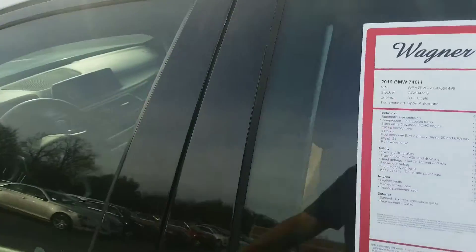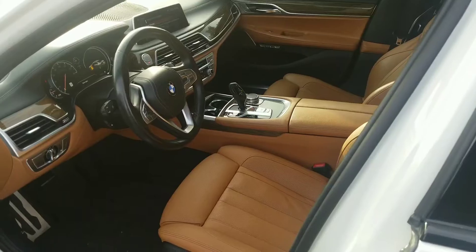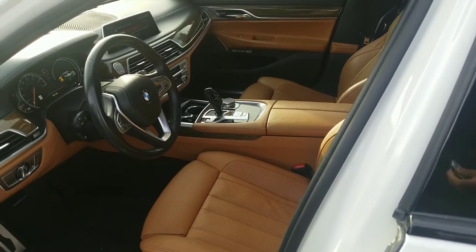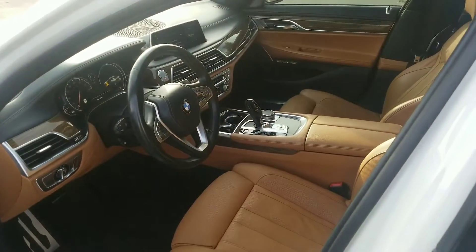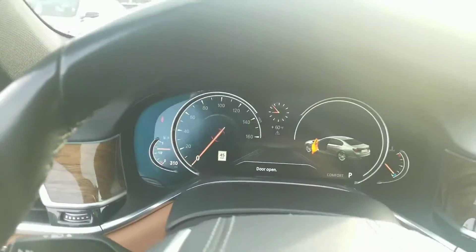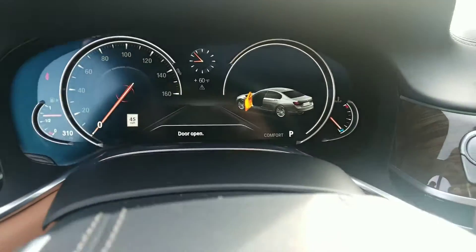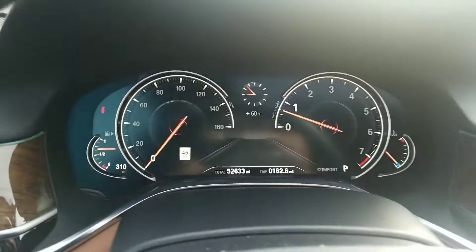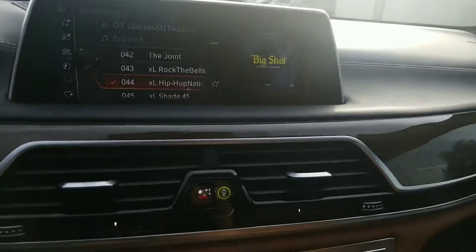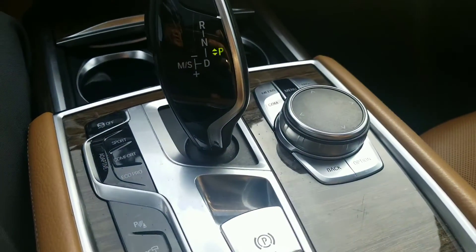Now we're gonna hop in the driver's side. This BMW does have two keys — I know the BMW keys are expensive, and we make sure that you have two keys. It's got 52,633 miles. There's all your controls, the iDrive controller here, and again there's your sunroof.